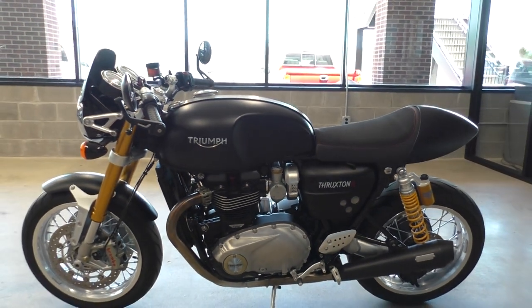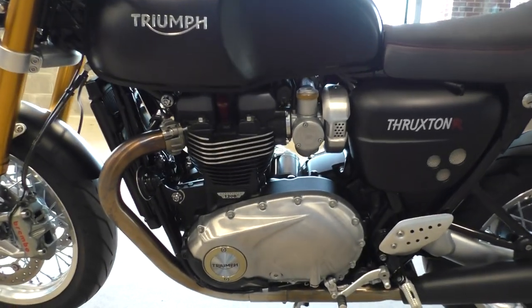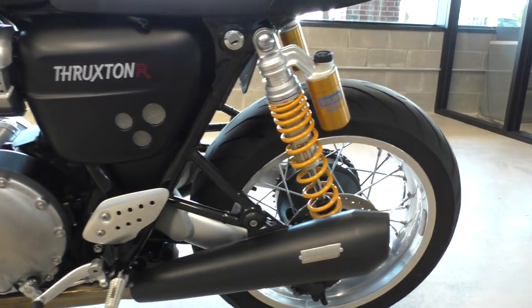Triumph's been making these bikes — these kinds of bikes — for a long time. The Thruxtons. Pretty tried and true design, pretty popular. Still selling a bunch of them.